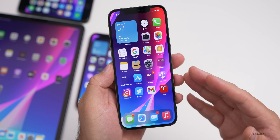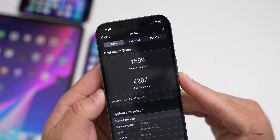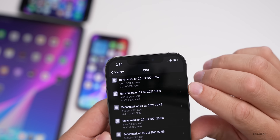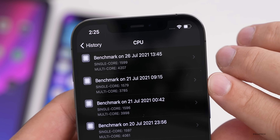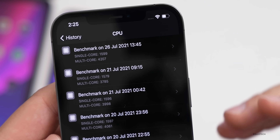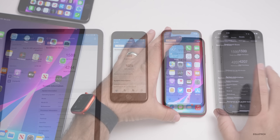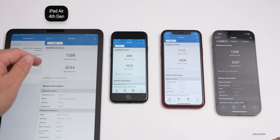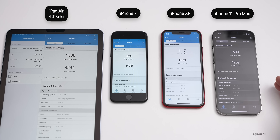I did run benchmarks on all of these since a lot of you want to see what they're like. Geekbench 5 was run just a little bit after installing this update and it scored 1,599 for single core and 4,207 for multi-core. The prior time I ran this on July 21st, it was a little bit higher for both single core and multi-core, so it is performing a little bit better — maybe they patched something else to help with performance overall. On the left I have the iPad Air, along with the iPhone 7, next the iPhone XR, and then the iPhone 12 Pro Max, so these should give you a general idea of what to expect on your device.